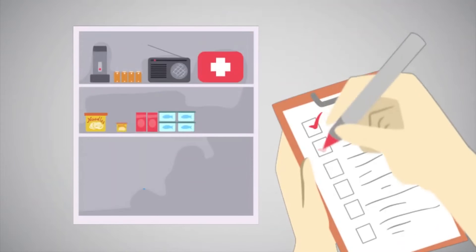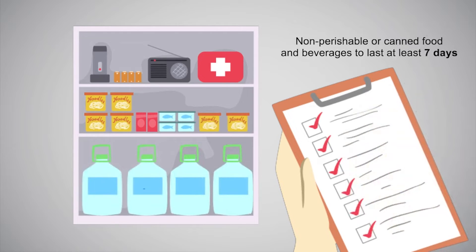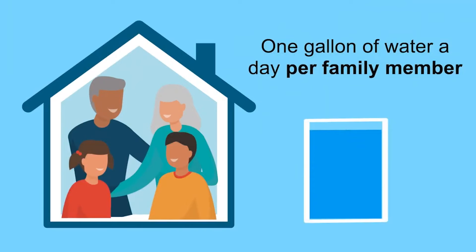Make sure you have a fresh supply of food and water — non-perishable or canned food and beverages to last at least seven days. Estimate one gallon of water a day per family member.